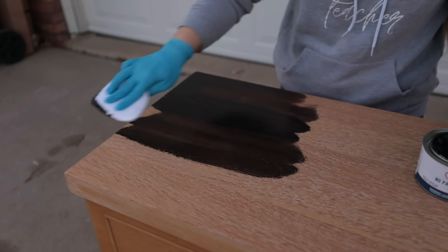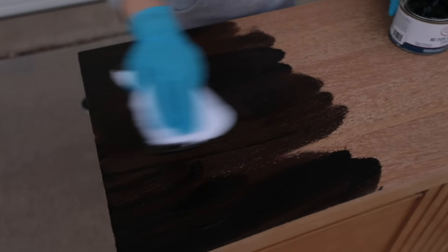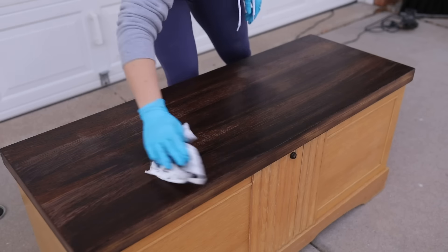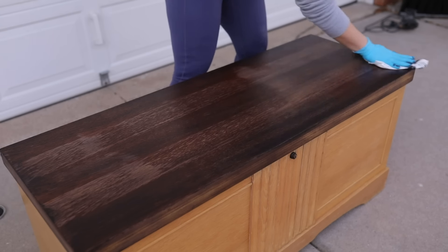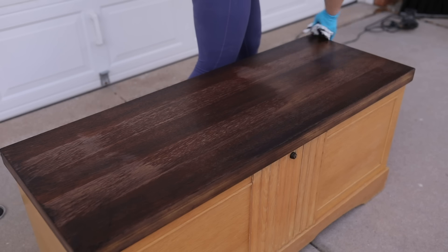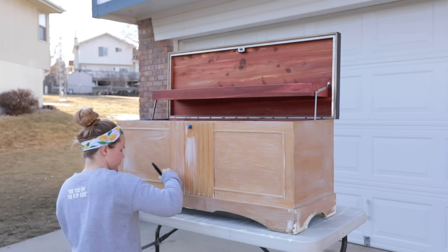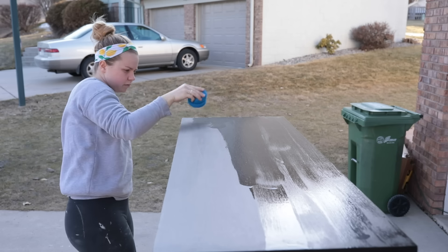This was my first time using it and I had a little bit of trouble covering the water damage that was on the top. After some discussion with some fellow furniture flippers and Brushed by Brandy, who is actually a brand ambassador for Dixie Belle, I was able to come up with a solution to block the water damage from coming through the stain. I applied some Clear Boss and another coat of No Pain Gel Stain and a top coat to ensure no wear and tear on the top.